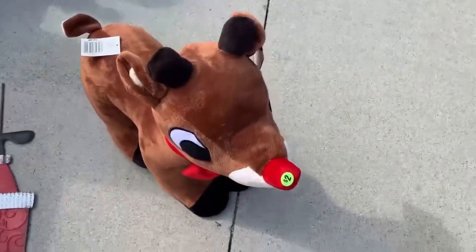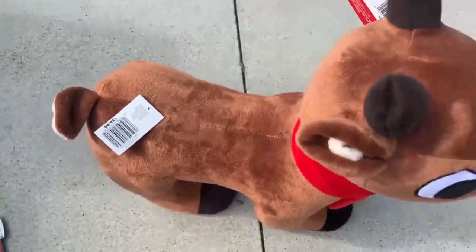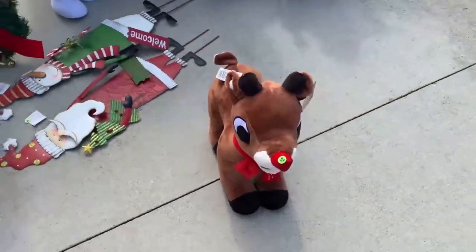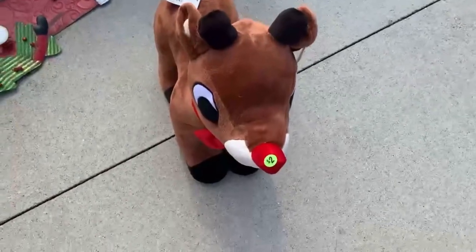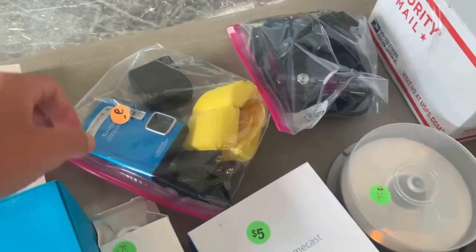Next, I found a Rudolph — this guy is actually really large. He's $2 and brand new with both of his tags. His tag says $35 on it, but this is a pretty rare Christmas display. I think I could probably get double that, actually — around $70 for this guy. I'm having a hard time finding comps, but that's the direction I'm going.